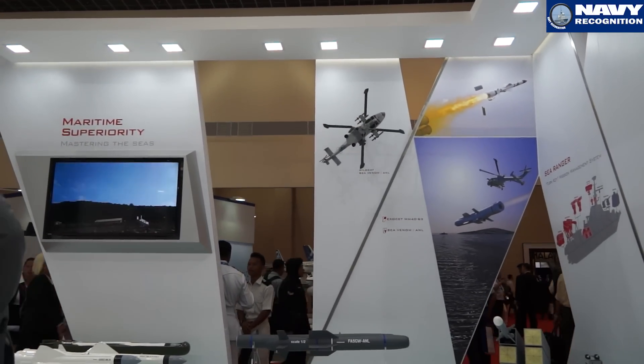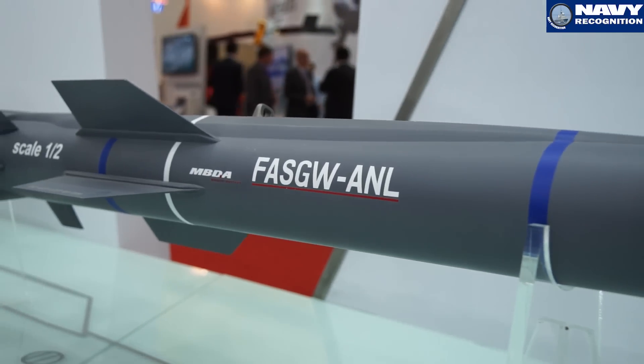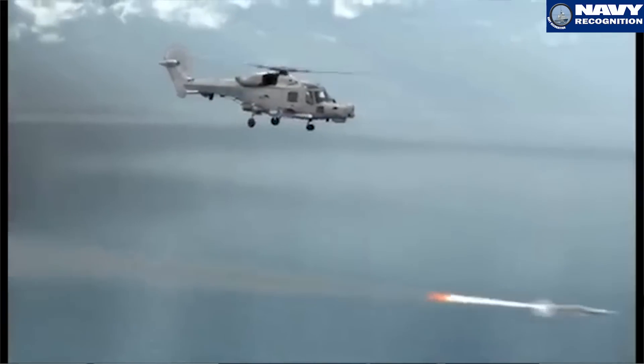The missile also has the ability to engage coastal targets. The coastal suppression capability allows operators to attack coastal radar stations, missile batteries, and potentially even ships alongside in harbour.